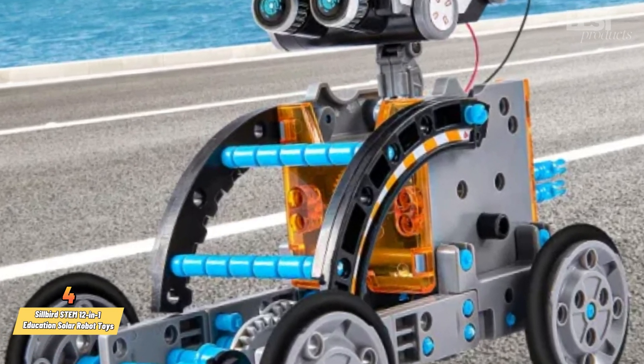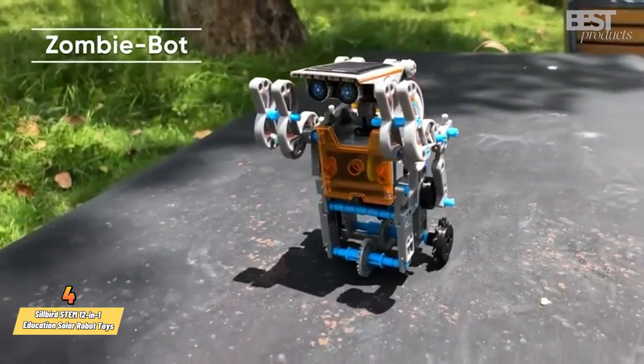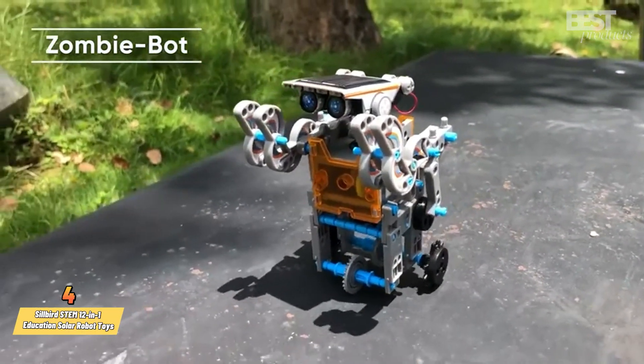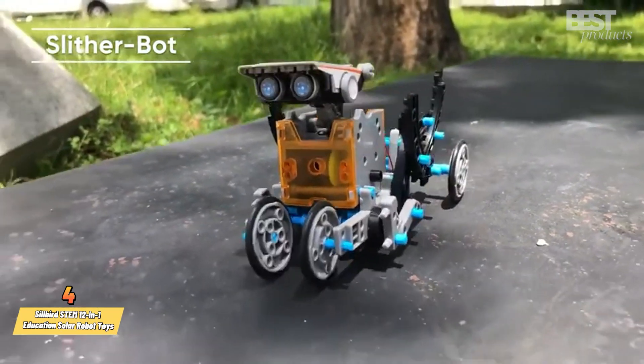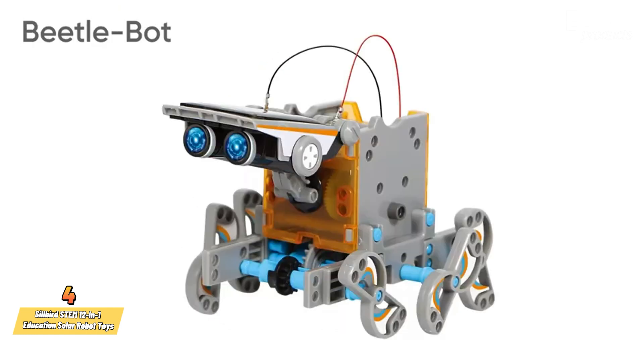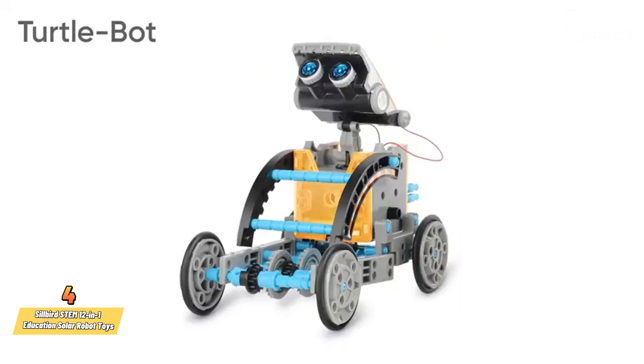Number 4: Silbird STEM 12-in-1 Education Solar Robot Toys. This kit lets you create 12 different solar powered robots that can move on land or water. You can choose from 2 levels of complexity depending on your skill level. You can build a puppybot, a beetlebot, a zombiebot, a quadbot, or a turtlebot.